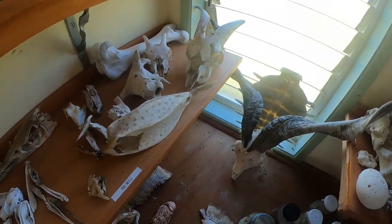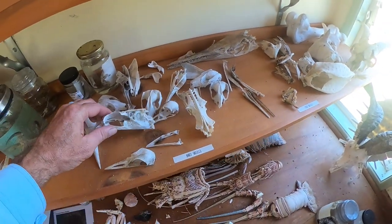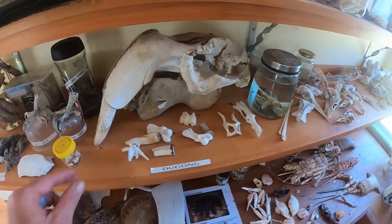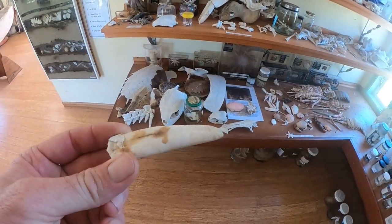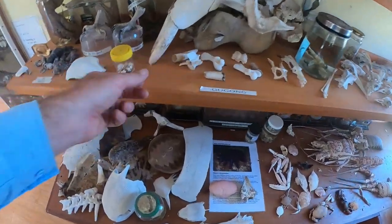Moving along here, we've got some fish skulls, some bird skulls, and a top osprey skull. Moving along there, we've got a dugong skull — you can notice the tusks. These are the tusks there. They're very closely related to the hippopotamus and pigs.